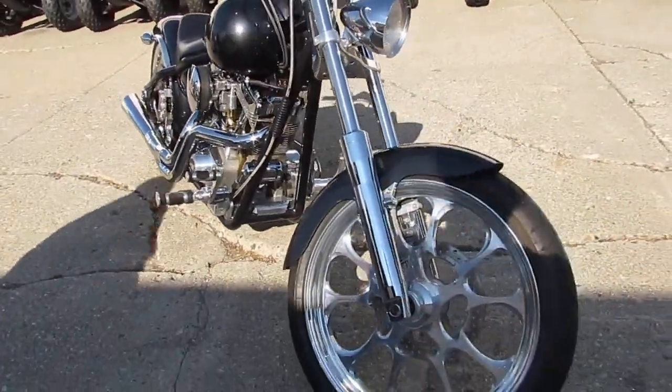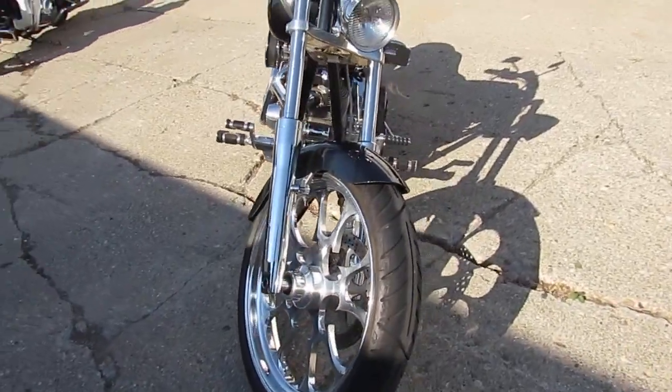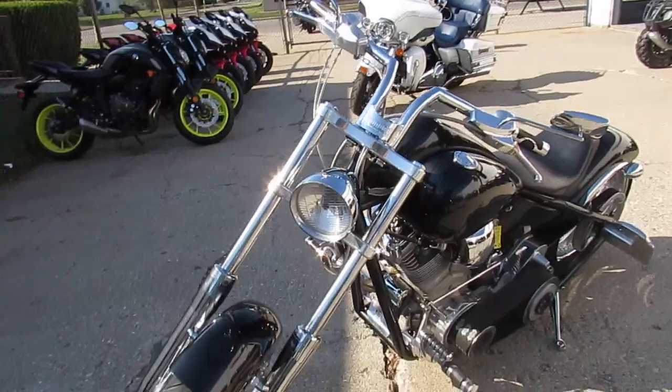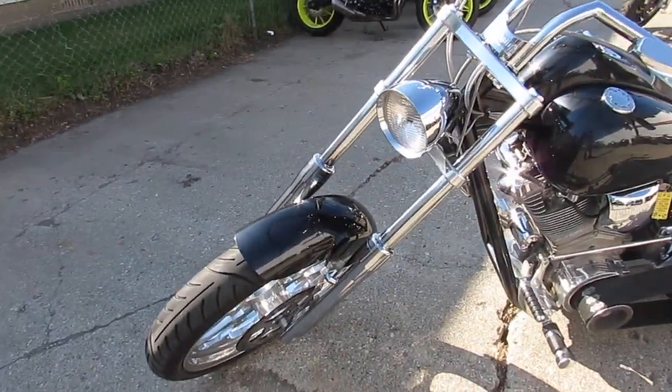The 250 rear tire, polished aluminum wheels, the Baker 6-speed transmission. It's got exhaust. It's got all kinds of stuff going on guys. It's a super clean low mileage chopper.